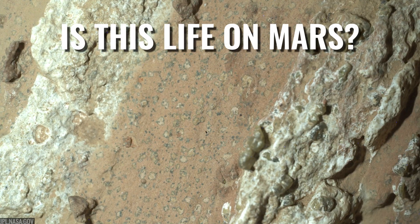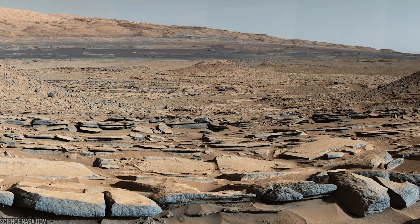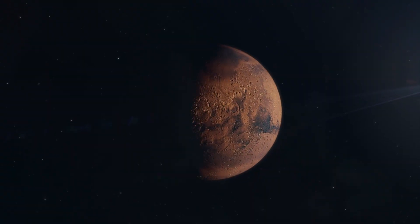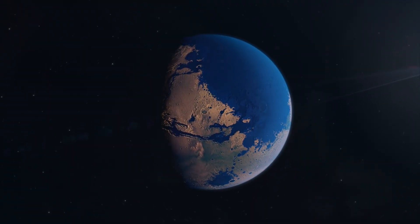Is this life on Mars? Not proof. Not yet. But it's one of the clearest, most coherent hints we've ever seen, and the next steps could finally tell us whether ancient Mars hosted living chemistry.